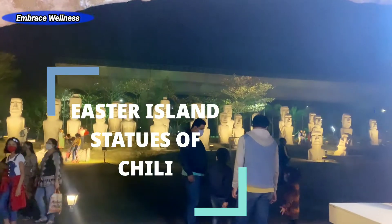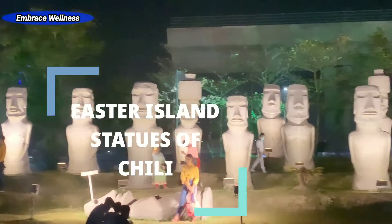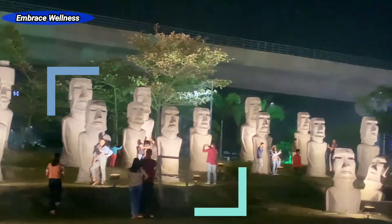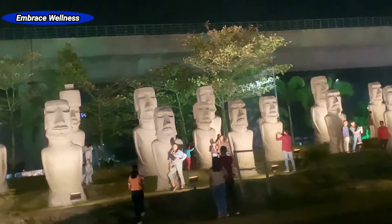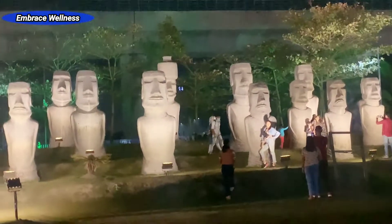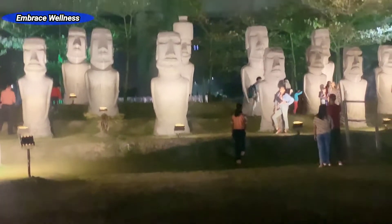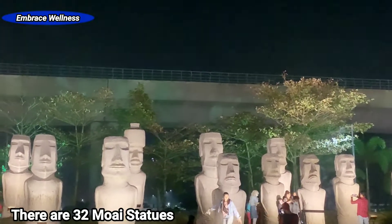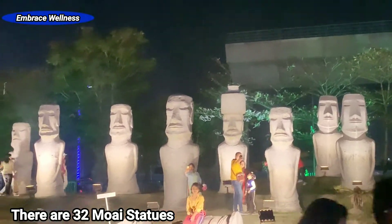The third wonder is the Easter Island statues of Chile, known as Moai, one of the most prominent attractions in Chile. Just as the Moai of Easter Island stand along the coast and face inland, the replicas in Eco Park have been placed along the park's eastern perimeter looking into the park. There are 32 figures with heights varying from 15 to 19 feet, placed in three uneven rows.